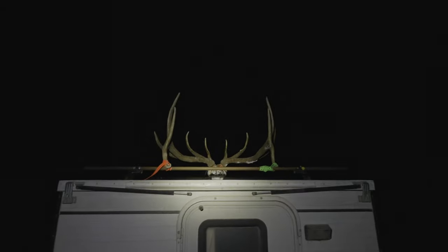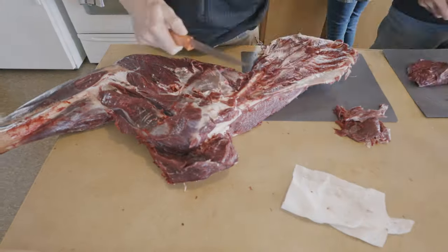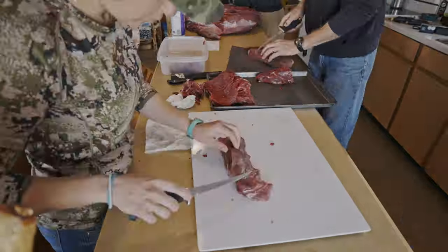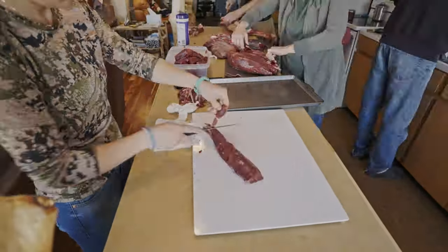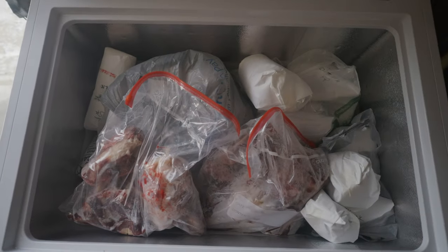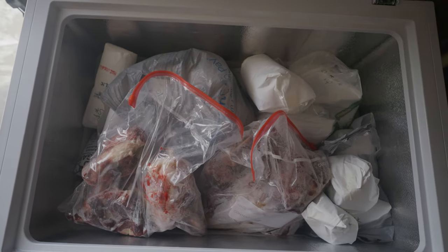That camper is loaded up. That is a very full freezer — full elk meat. Well, that is a wrap on this vlog and this elk season. Hope you enjoyed it. If you did, hit the like button — that helps me out a ton. We'll see you next time.